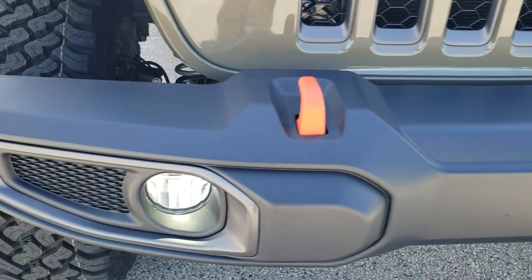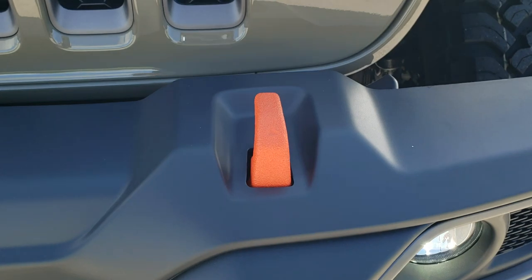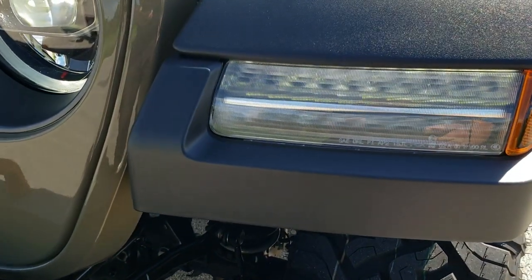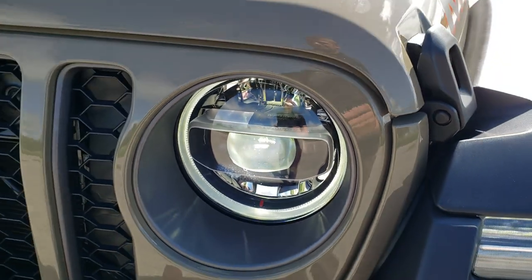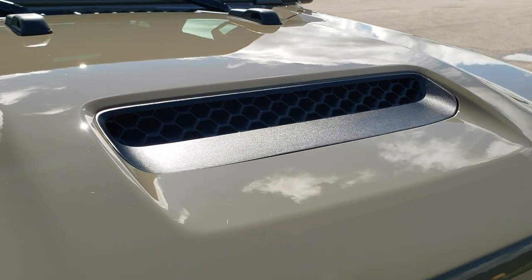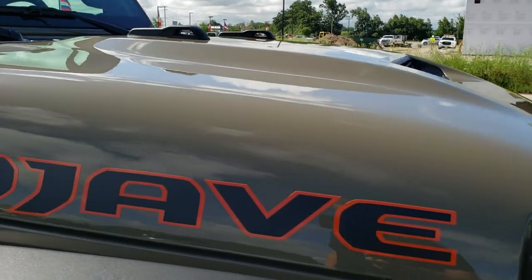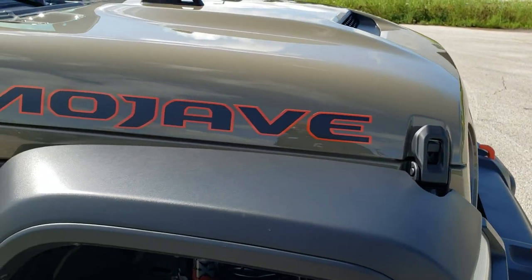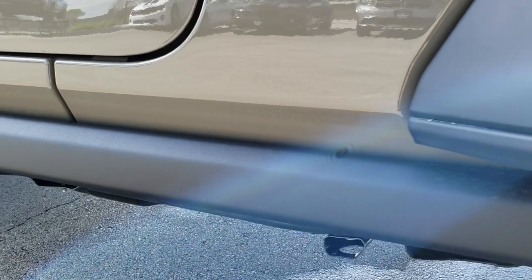You get the Fox shock hydro jounce bumpers on here. You also get the orange powder-coated tow hooks. This one has the LED lighting group, which gives you the LED fog lamps, the LED running lights in the fenders, and the LED halo lights around the LED headlamps. You get the gray metallic grill inserts. Part of the Mojave package gives you that center hood scoop, the Mojave lettering on the side, the orange outline Jeep logo, and the rock rails.